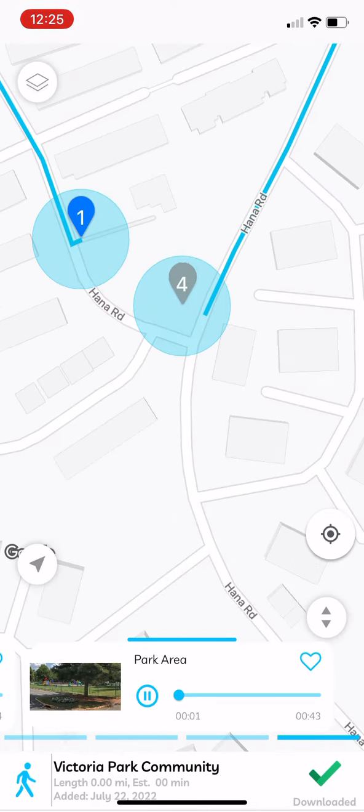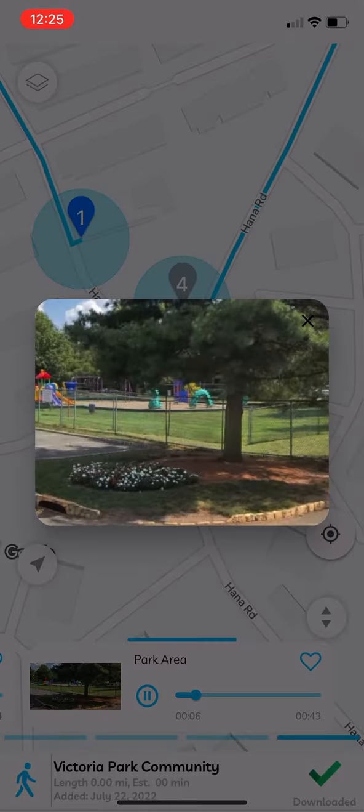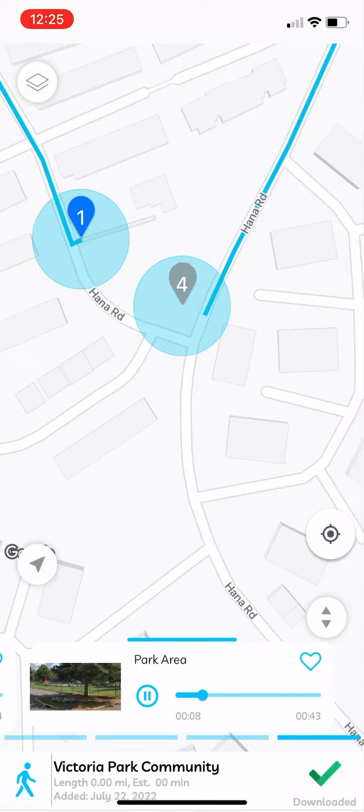By the way, I am using the Vocalty app to share information about our community. If you like it, please feel free to create your own version of tours and stories on this app.